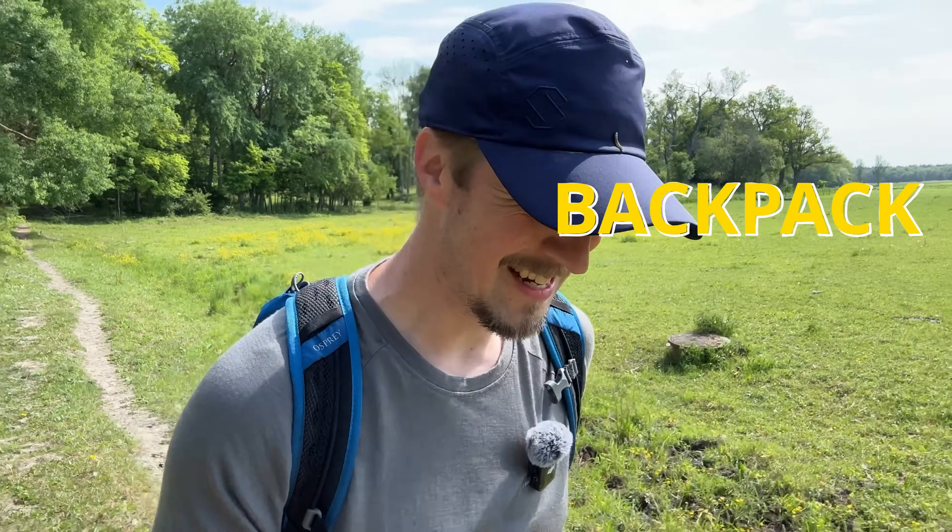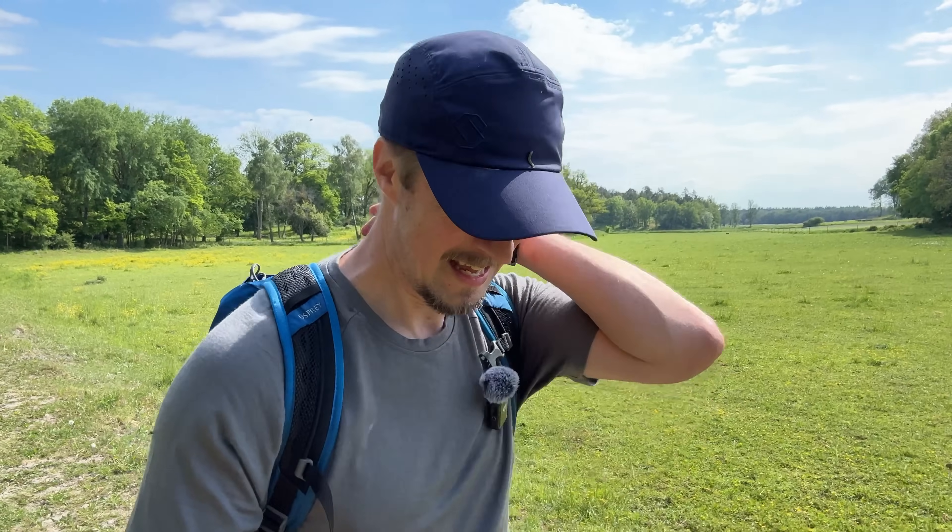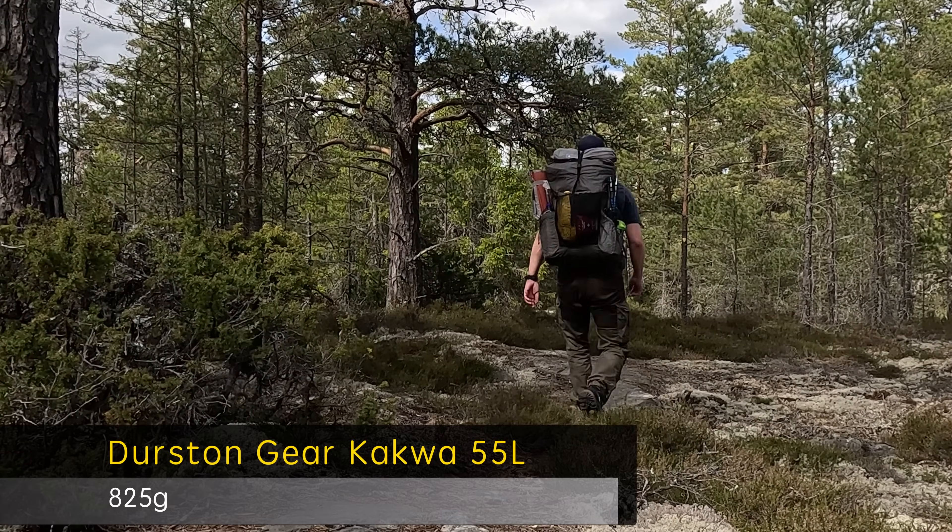And then the backpack. When I first started to backpack and hike I bought a brand new Osprey Seenit 88 liter backpack. I wanted to make sure I could fit everything I needed for my backpacking trips, which of course meant that I brought too much. So I had the 88 liter Osprey backpack weighing in at two and a half kilos. When I bought the XMID Pro 2 tent from Durston Gear I took the opportunity to also buy the brand new Durston Gear KAKWA 55 liter backpack.